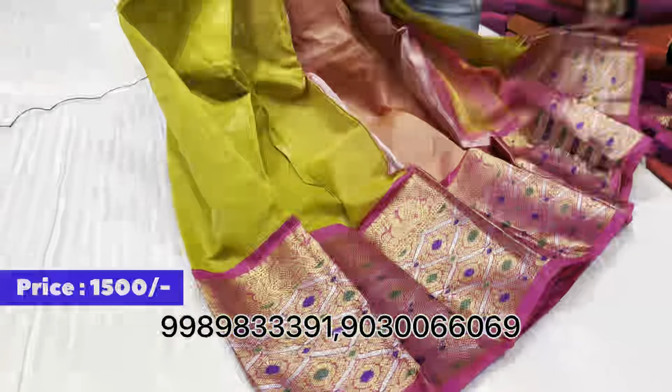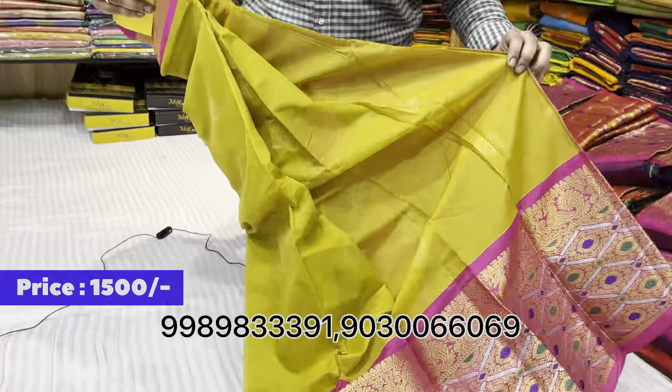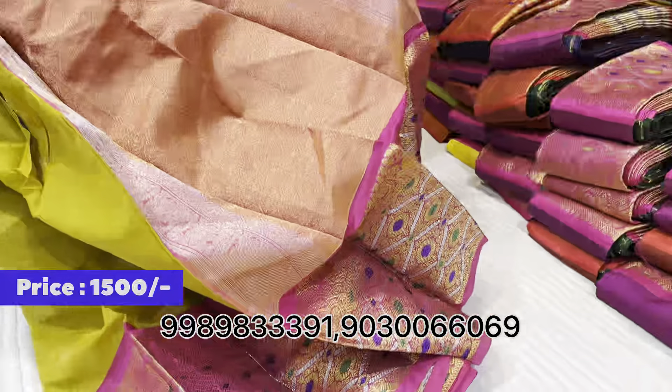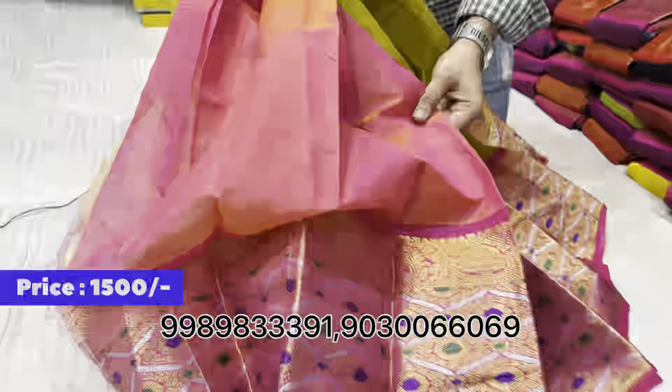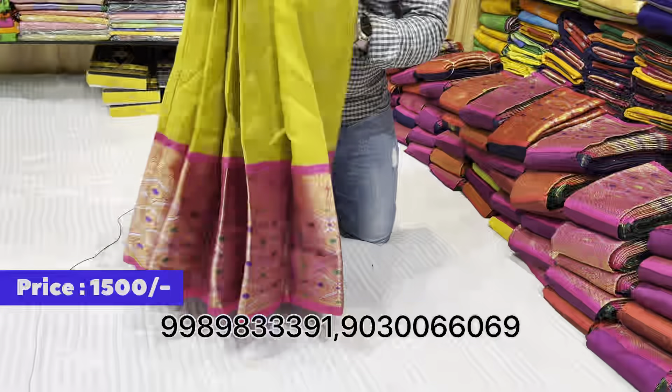One more color combination — the pallu has chase manakhi work, saree blouse with manakhi self-weaving, and a plain wheat design. Price is just 1,500 rupees.